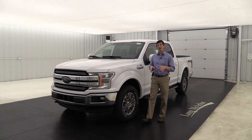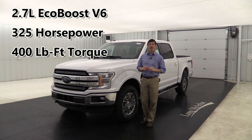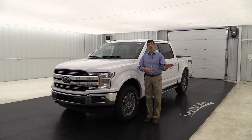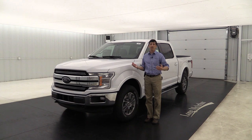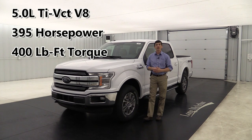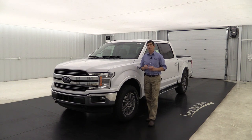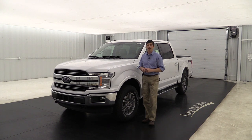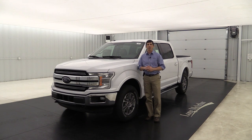On performance: the 2.7 V6 EcoBoost has 325 horsepower and 400 pound-feet of torque — a lot of towing capability that a couple years ago you'd have wanted a V8 for. The 5.0 liter V8 has 395 horsepower and 400 pound-feet of torque, and can tow up to around 8,500 pounds. For the most towing capability, the 3.5 liter V6 EcoBoost delivers 375 horsepower and 470 pound-feet of torque for over 10,000 pounds of towing — plenty of power for any fifth wheel trailer.